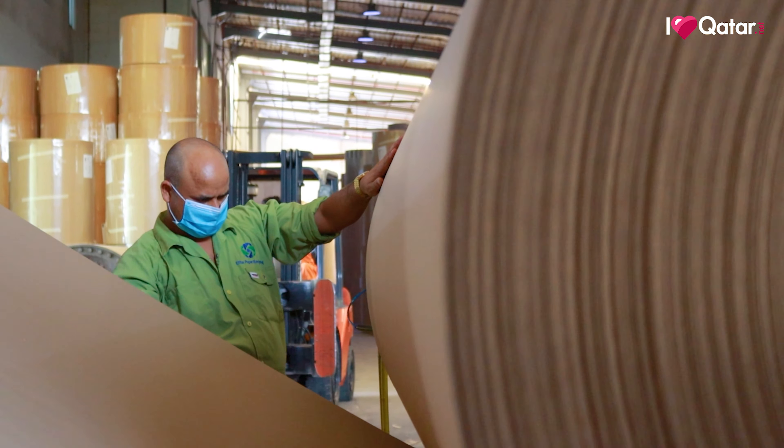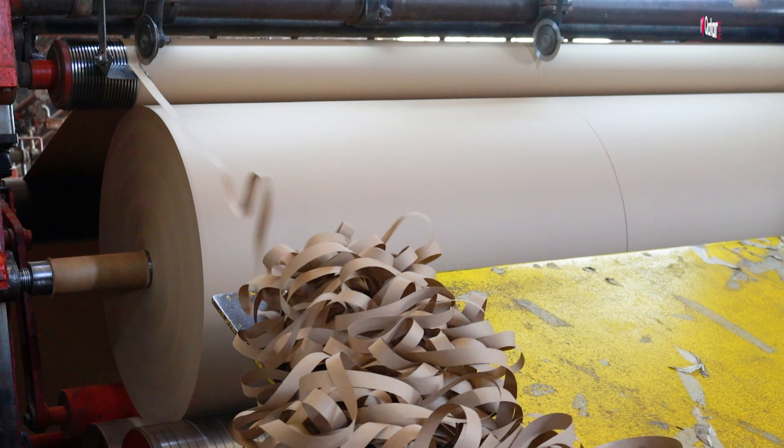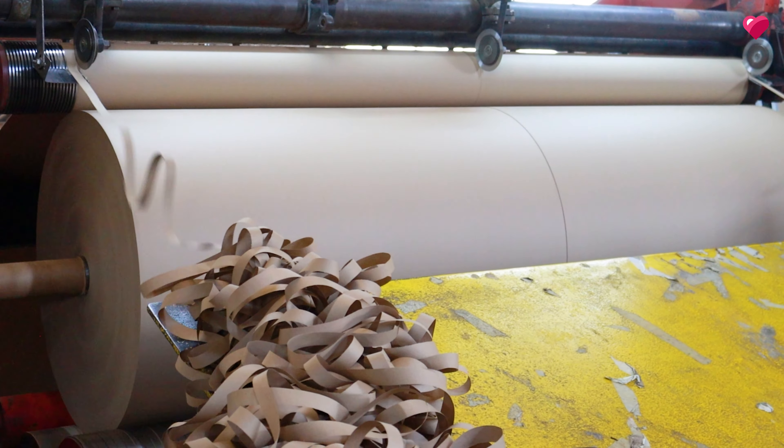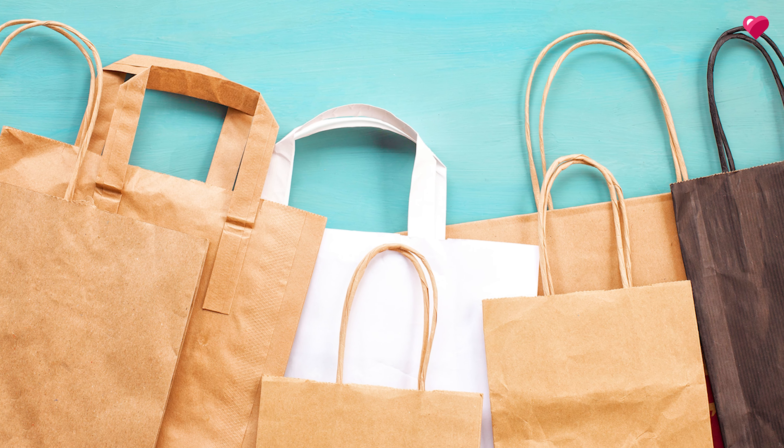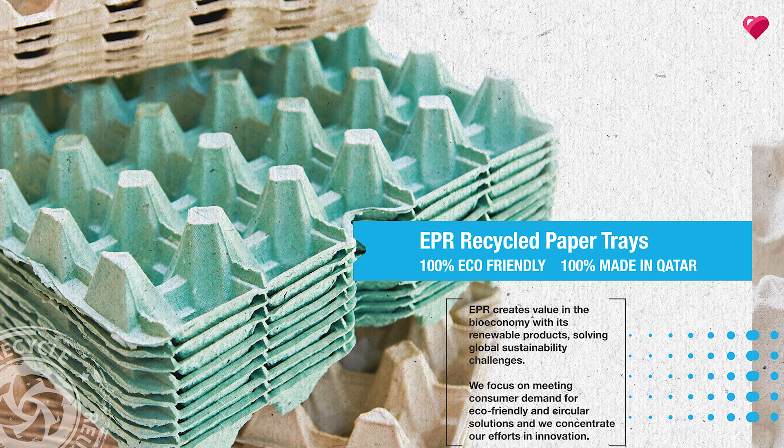We manufacture craft paper, fluting, and test liner, and we use them to make carton boxes, paper bags, core pipes, and also egg trays.